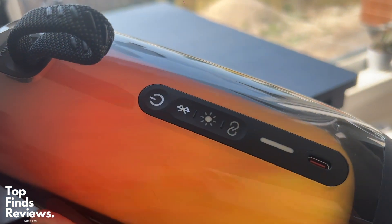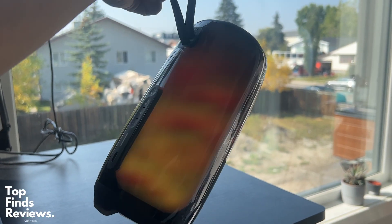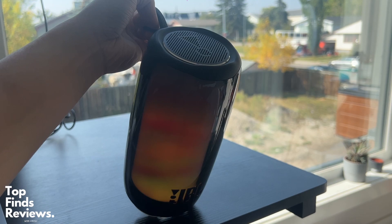It can stand vertically, or you can lay it down horizontally. It also has a very, very nice thick strap that you can latch onto a bag, or you can just carry it just like this. It is fantastic.